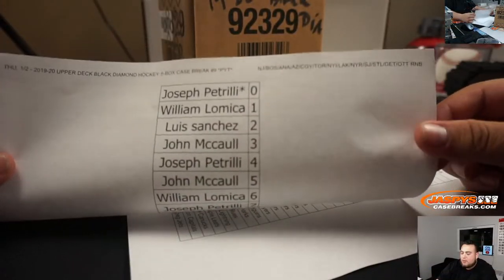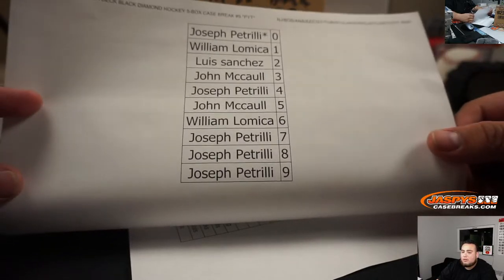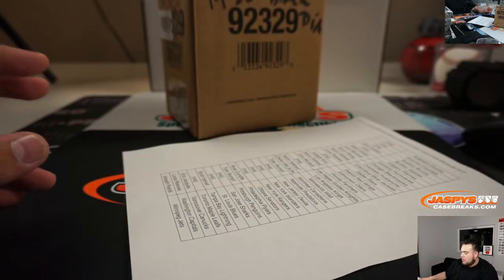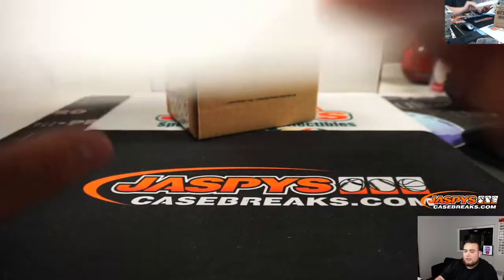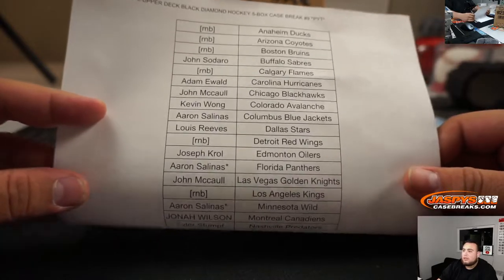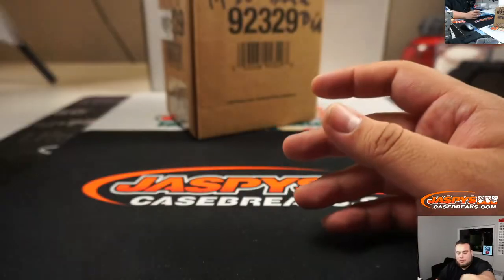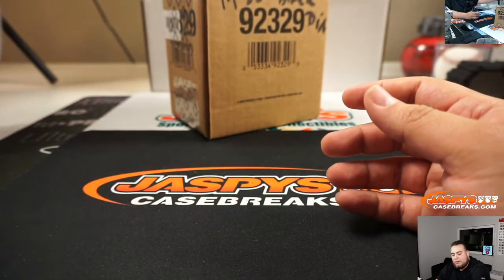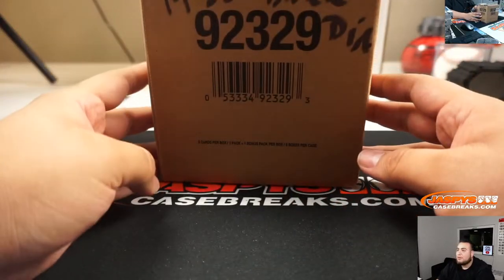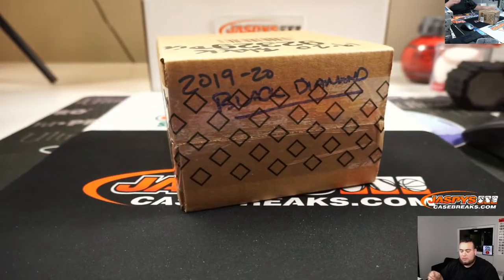So there's a list of customers that are part of the random number block. Aaron got the last two spots and last ball mojo to sell it out. Good luck guys, and we have over here a little five-box case of Black Diamond 19-20. Let's rip it.